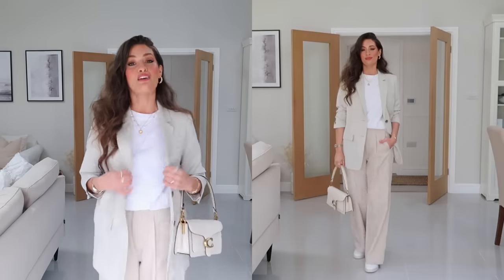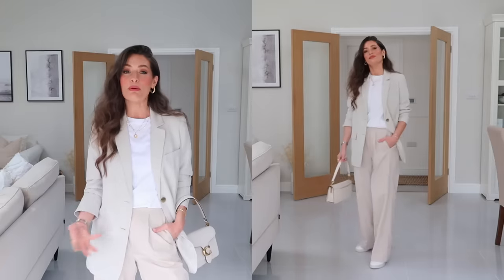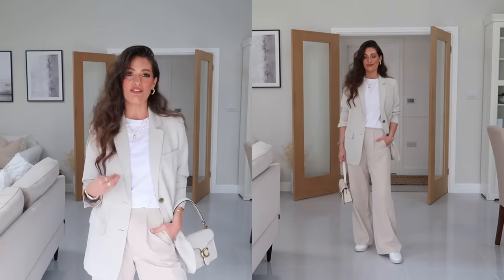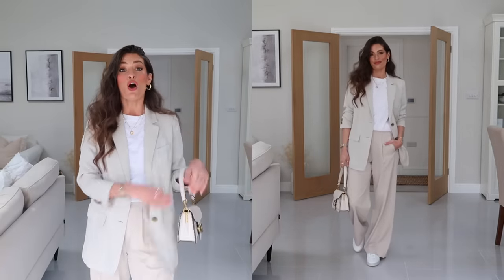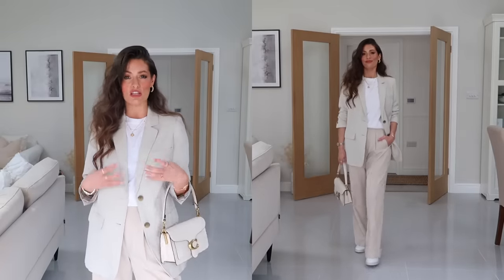I've also popped on these very simple white leather trainers — these shoes keep the outfit that little bit more casual and easy, very much a simple day outfit. I've also got my little Coach bag, which works well with the creamy neutral tones. This look is very easily recreated with any wide leg trouser, a similar-toned blazer, simple white t-shirt, and trainers.